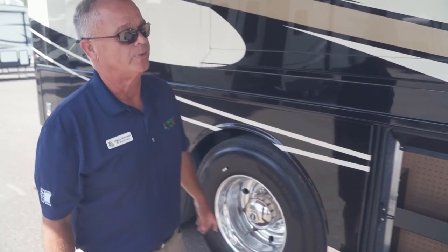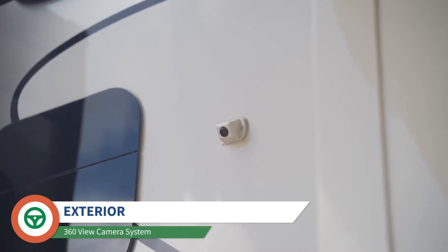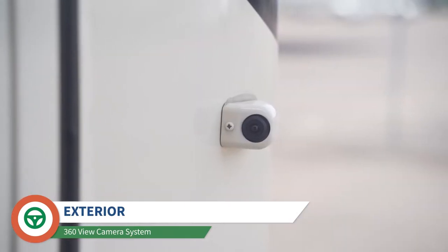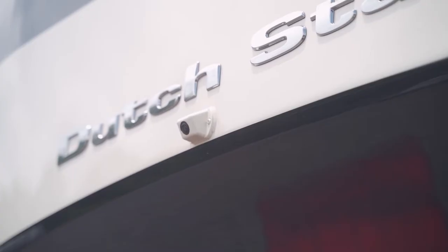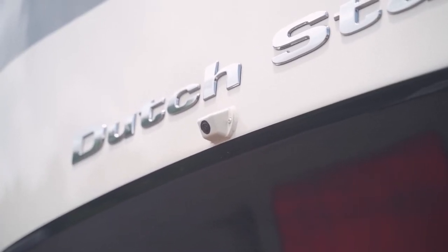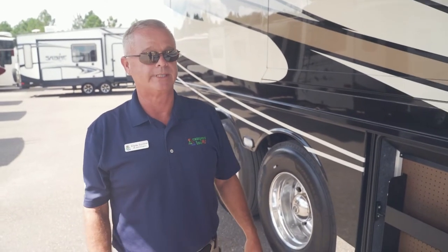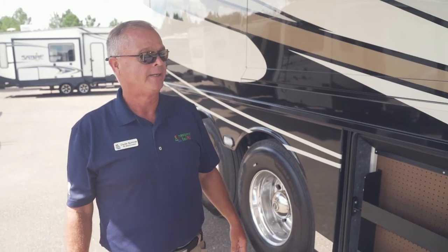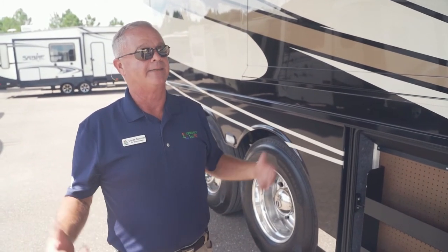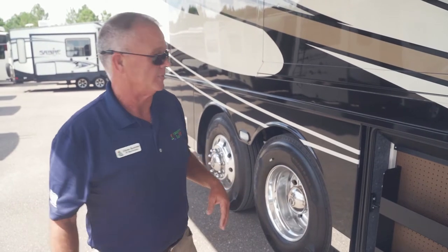This coach is also equipped with about seven cameras outside — they call it a 360 view so you can see all the way around the coach. It's a security system, and it's also on board for side cams, rear cams, all those things. There's a cam up on the nose so if you're parking somewhere close, you can see exactly where you're at. Everything is designed with safety in mind — the more you see, the safer you can be.